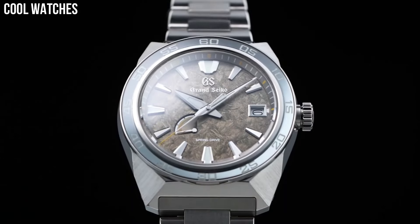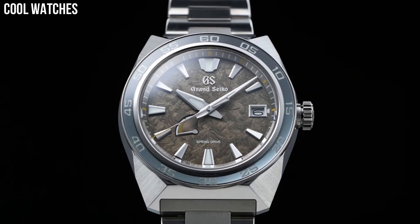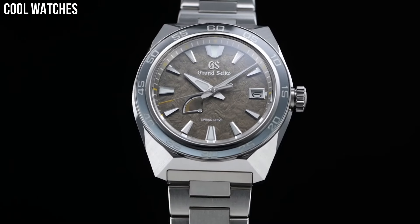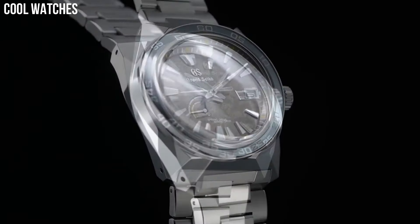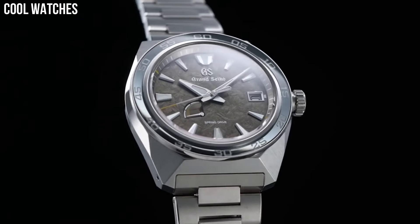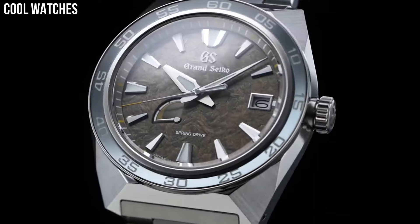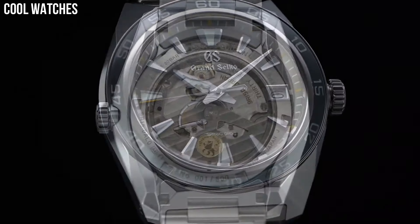Bezel material: titanium. Special features: the dial has a pattern representing the mane of a lion, which is the proof of the king of the beasts. Movement: automatic. Water-resistant depth: 200 meters.